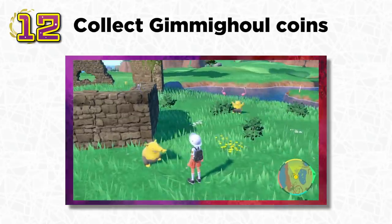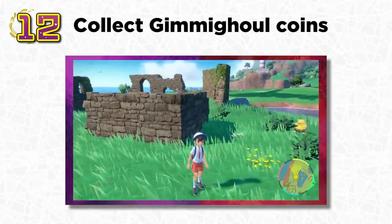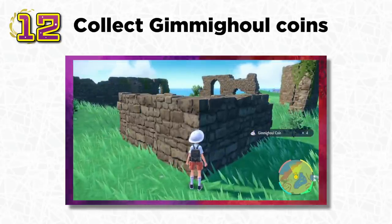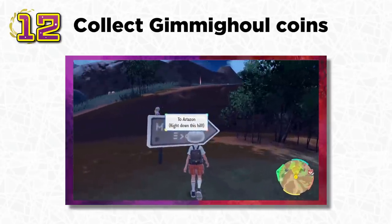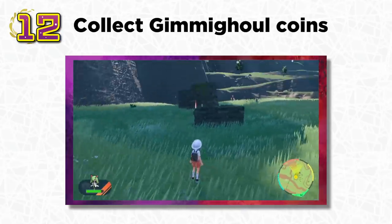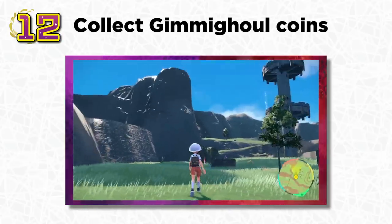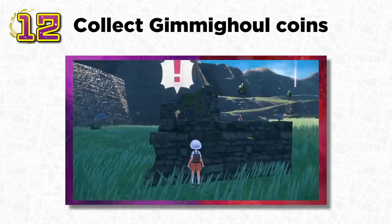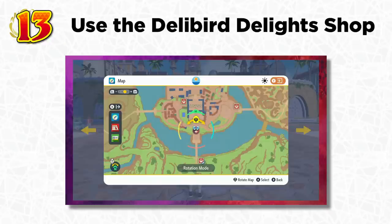One of the new Gen 9 Pokémon is Gimmighoul — a little coin Pokémon hidden all around the world in many different locations. To evolve it, you need to find 1,000 Gimmighoul coins scattered throughout the entire open-world region, which is much harder than collecting 160 Spiritomb wisps in Legends: Arceus. You'll see this little critter a lot around signs and ruins areas. Interact with them whenever you see them to collect coins. If you find the Chest Form of this Pokémon and defeat it in battle, you can get 50 coins at once.